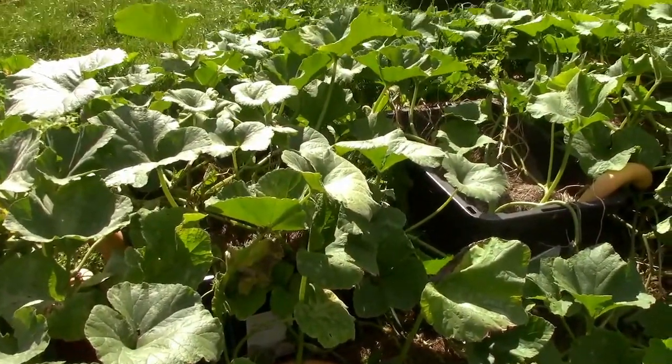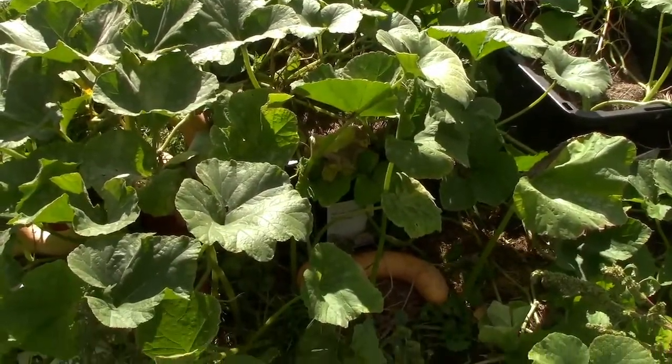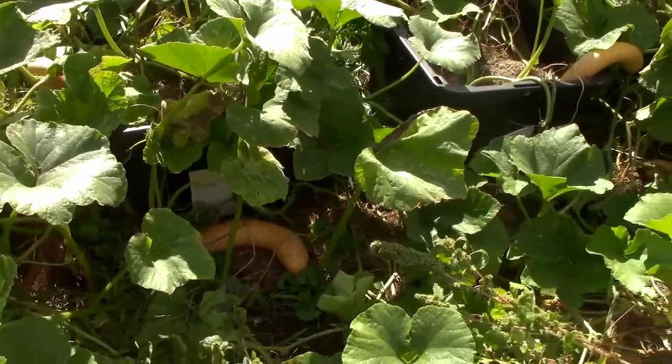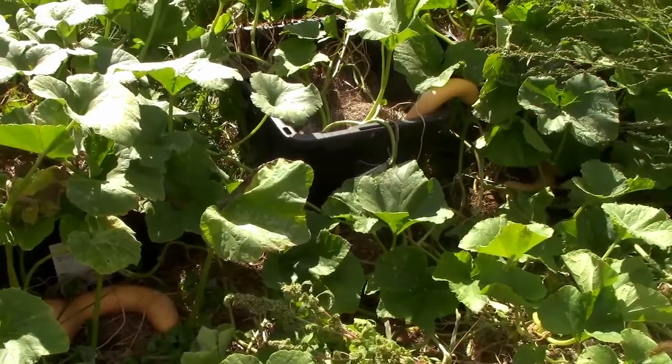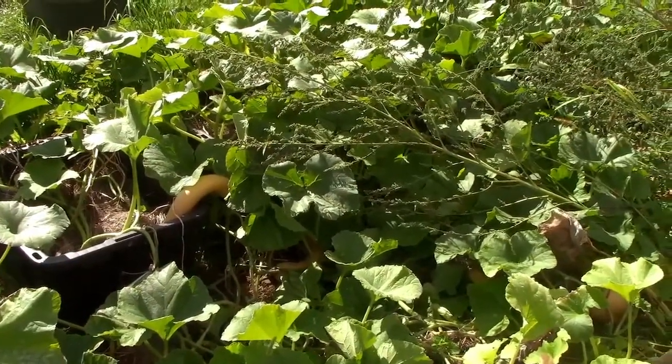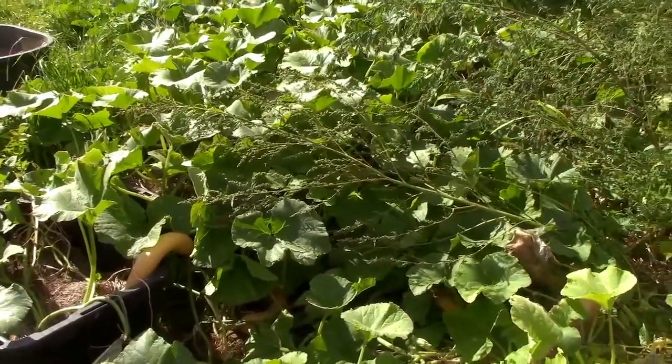Hidden amongst the Crookneck squash are potatoes planted in buckets. Hopefully we will get them out today or the next day. A video is to come on our potato bucket harvest.